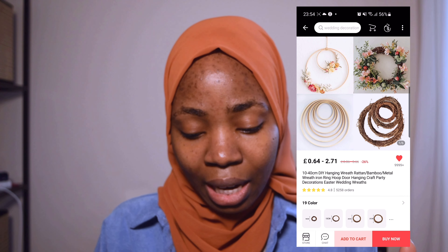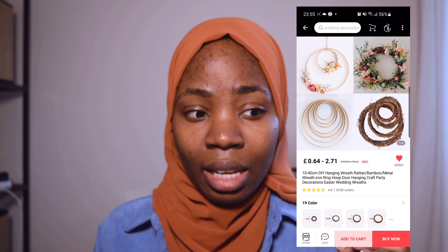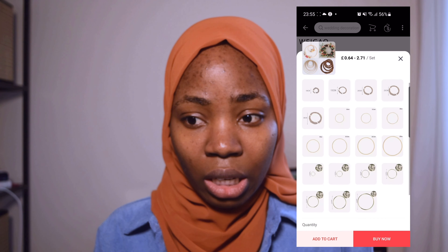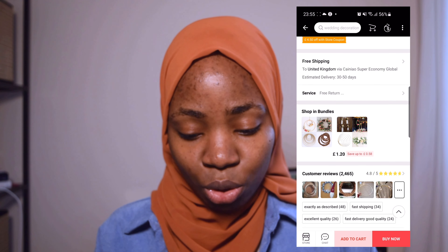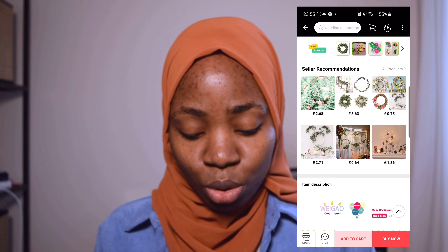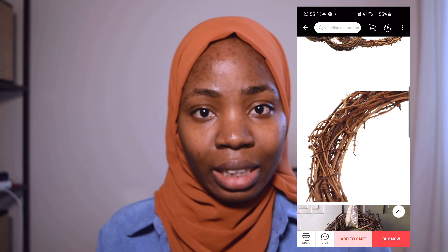When picking an item, make sure you read through the description and check the dimensions. If you're not sure what the dimension is, message the seller — there's usually an option to contact them. When you click on an item you'll see pictures and a description, and further down there are specifications. If the dimensions aren't in the specs, scroll down for the elaborate product description. You need to find those dimensions.